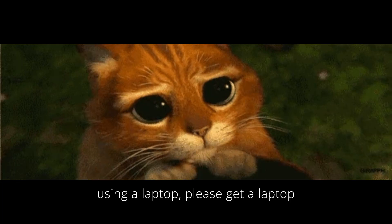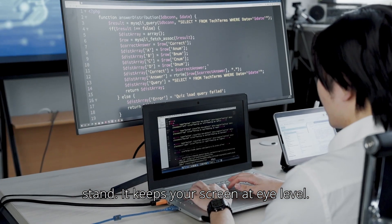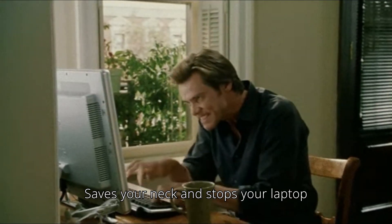But if you're using a laptop, please get a laptop stand. It keeps your screen at eye level, saves your neck, and stops your laptop from turning into a mini oven.